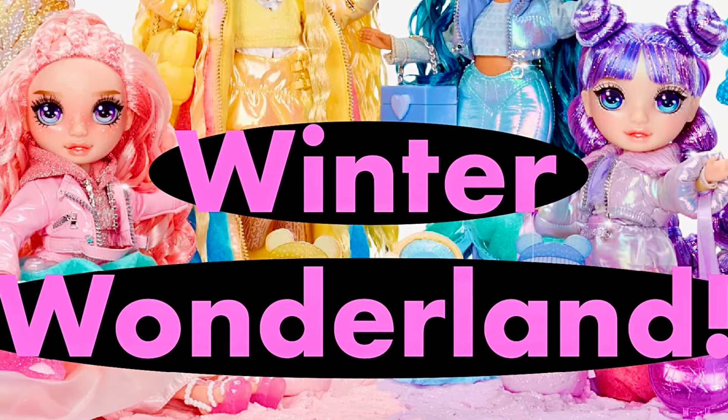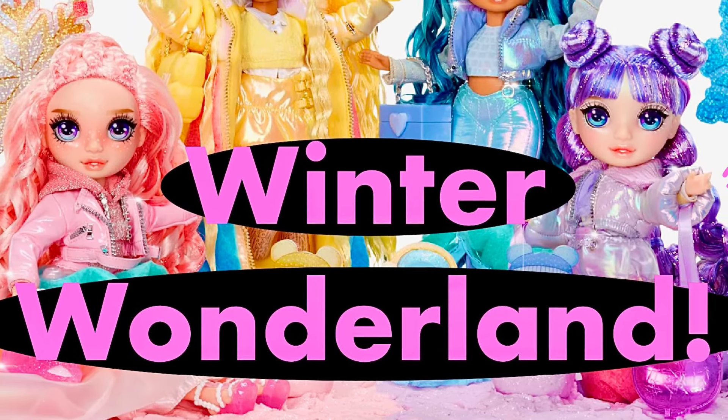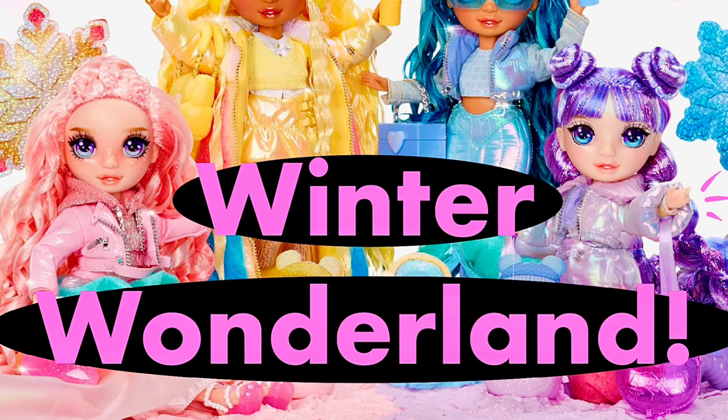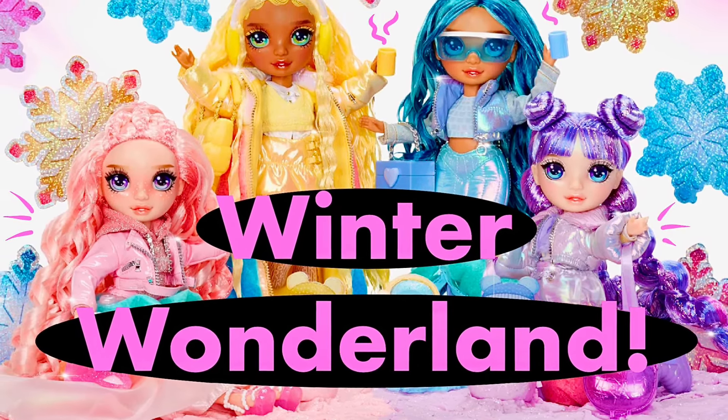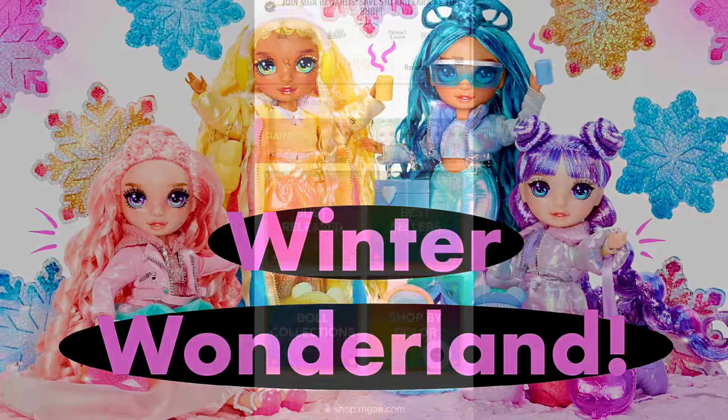Hey cuties, Peachy here! Welcome back to a new video. In this video, let's take a look at the brand new Rainbow High Winter Wonderland dolls. So stay tuned, subscribe, and let's get into it.